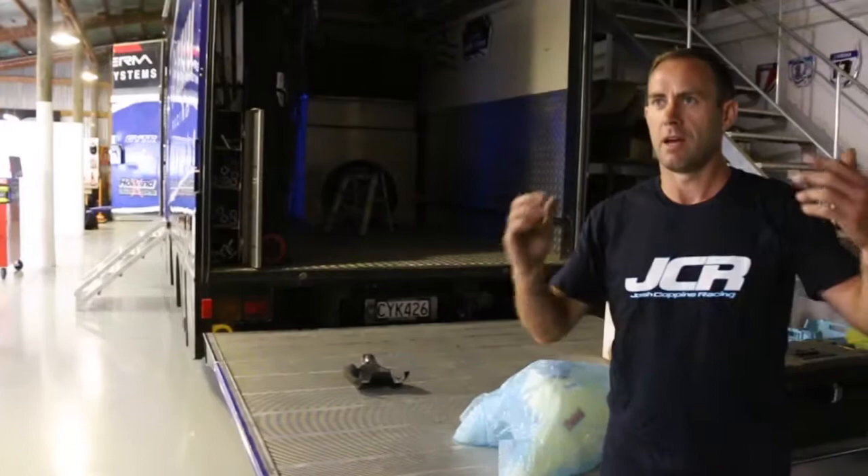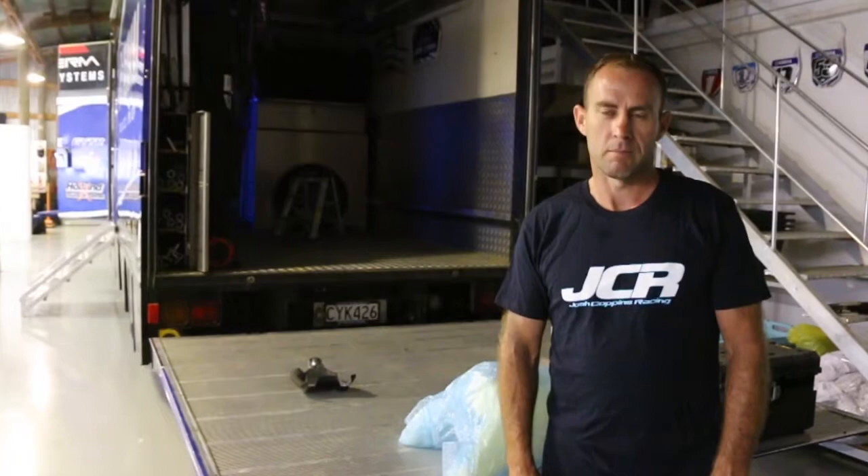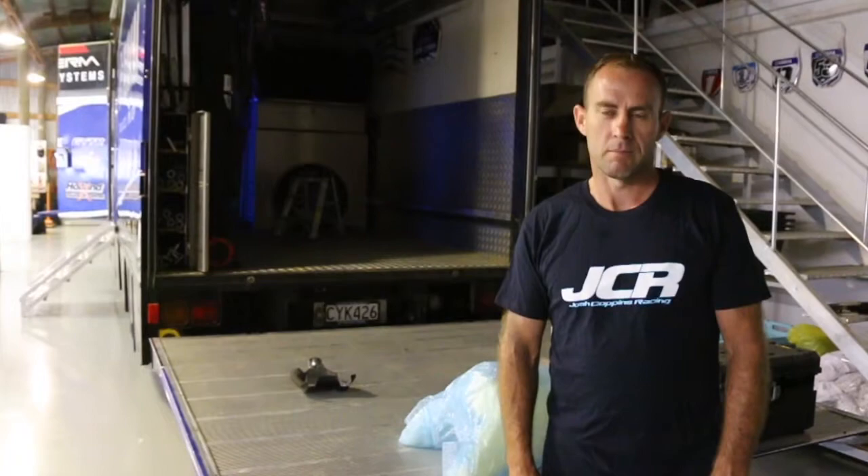And that's it — without going outside because it's raining, that's a run-through of the workshop at JCR. A lot of work, a lot of stuff. Thanks to Yamaha and all our sponsors we can make it work. I love coming down here after hours, just me, walking around.